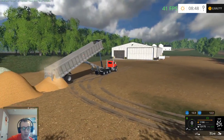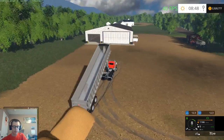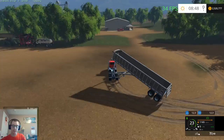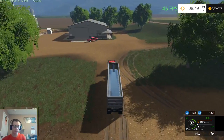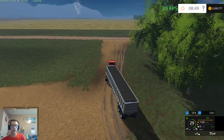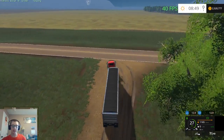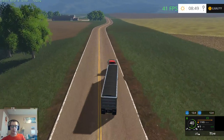All right, last of the seed that we'll be dumping. We can take this trailer back, drop it off, grab the Load King, and throw the corn header on the Load King — see if it'll stay on there long enough to haul it to the farm.